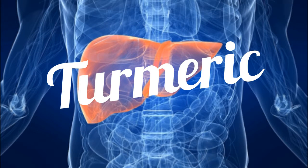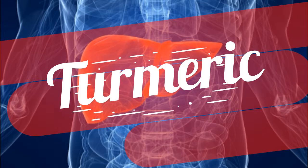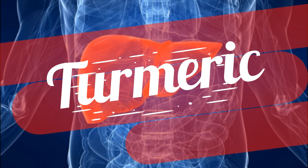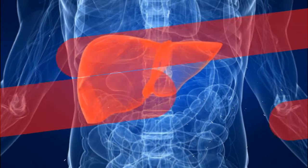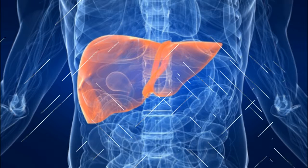Turmeric (curcuma longa) is a major component of curry powder and is used in some prepared mustards. It's also used in both Chinese and Ayurvedic medicine as an anti-inflammatory herb. Turmeric has repeatedly demonstrated its ability to protect the liver from a number of powerful liver toxins, including CCL4, aflatoxin, and alcohol. It can also boost phase 2 enzymes, FOX, and glutathione.